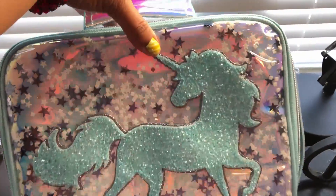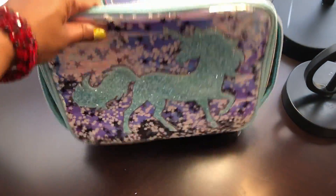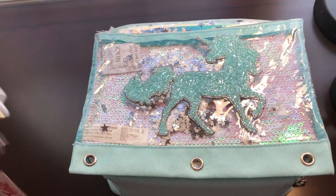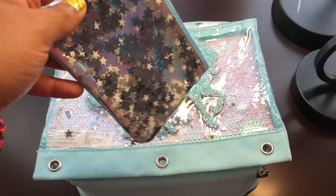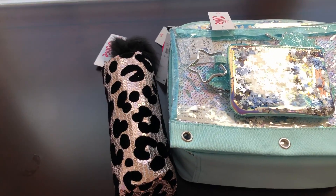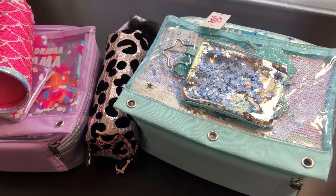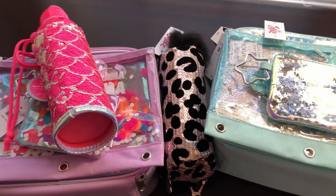It has a nice silvery blue color handle to carry the lunch bag. When I shake it, these cutouts move around. I also purchased the matching pencil case and small pouch — you can see the stars move around on those too. That's everything I purchased at the Justice store. I hope you guys liked this video. If you enjoy my channel, please subscribe, comment, and support — I would really appreciate it. See you in my next video, thanks everybody, bye!